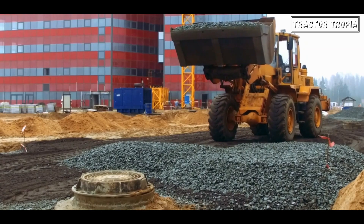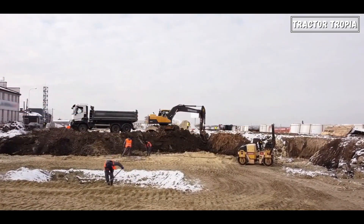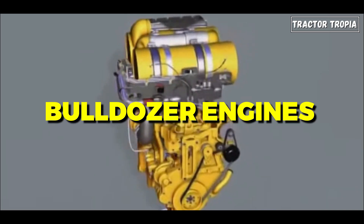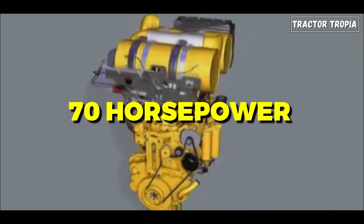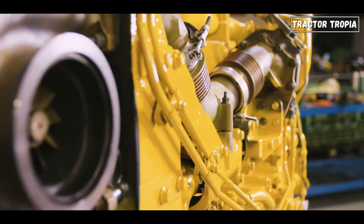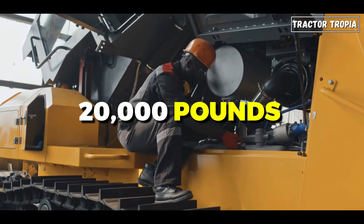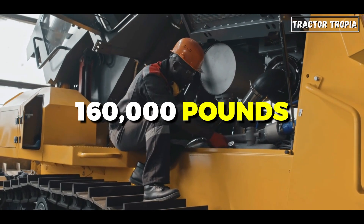Bulldozer loaders combine a front-mounted loader bucket with a rear blade. In terms of sizes and power, bulldozer engines can be selected in ranges from 70 horsepower up to very large mining bulldozers with over 700 horsepower, with operating weights of 20,000 pounds and over 160,000 pounds.